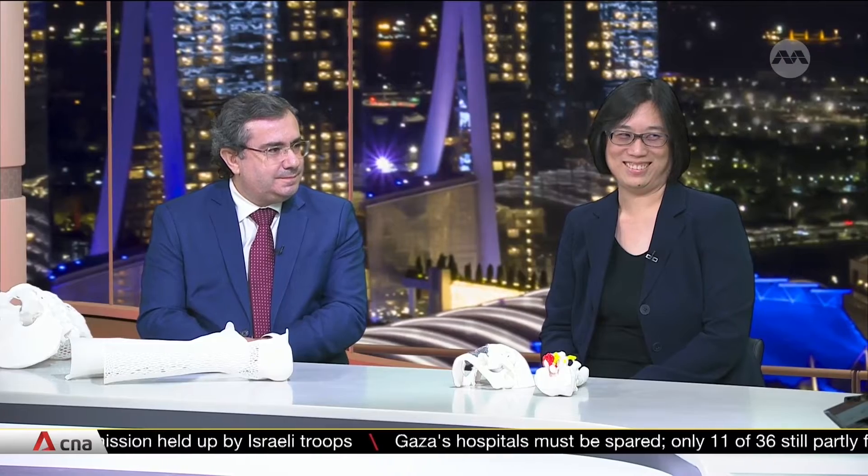A new lab is helping patients replace their missing body parts with 3D printed versions. The tie-up between Singapore General Hospital and NTU is also working on surgical implants, and will look at what's called bioprinting human organs for transplant. To tell us more, we have Professor Paolo Bartolo from NTU and Associate Professor Goh Su Yen from Singapore General Hospital.